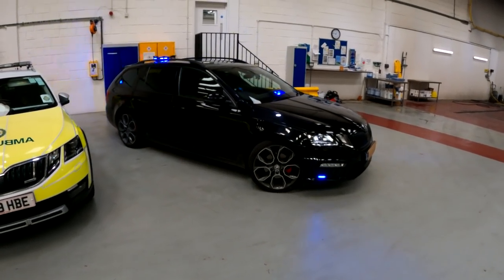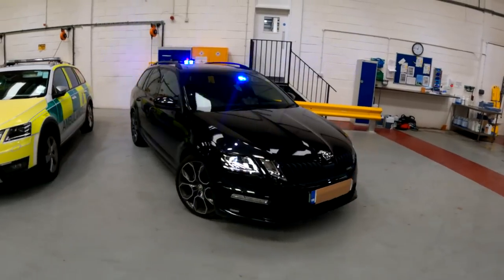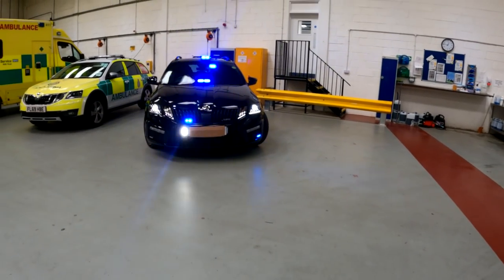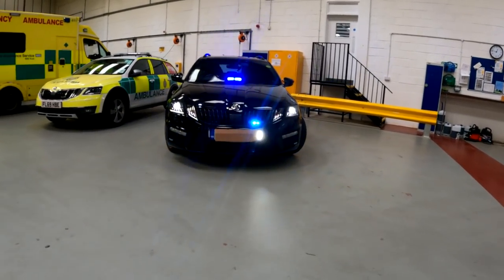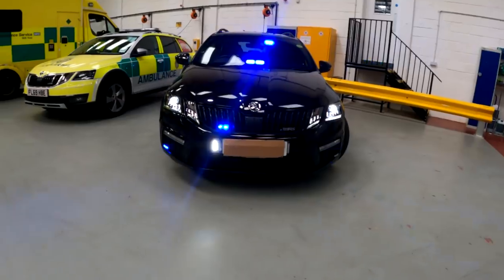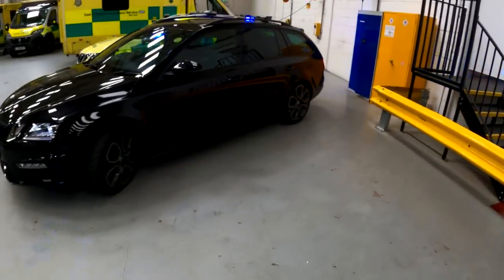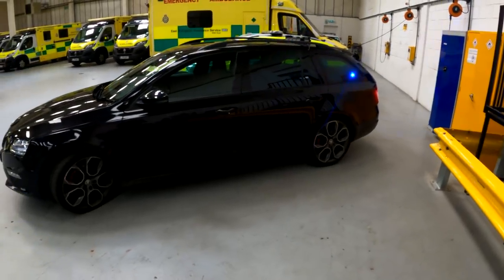Let's have a quick look around. In terms of blues, there's plenty of visibility on the front and the rear quarters as well.